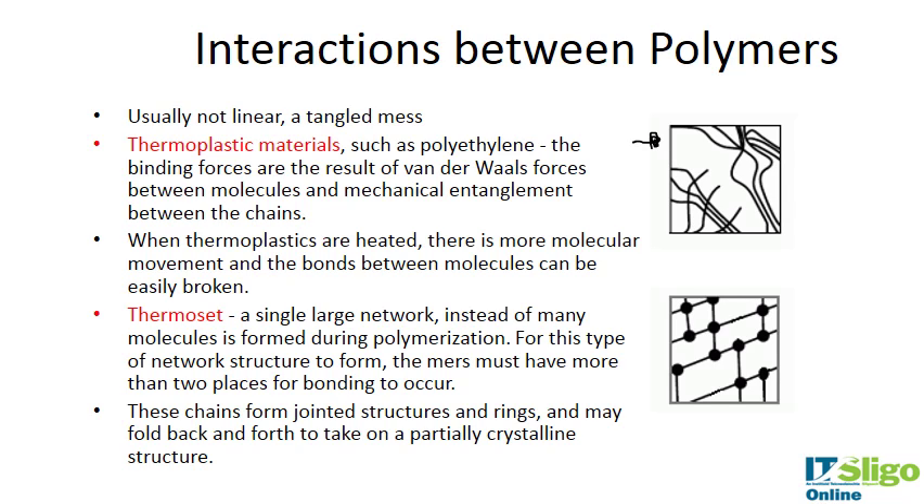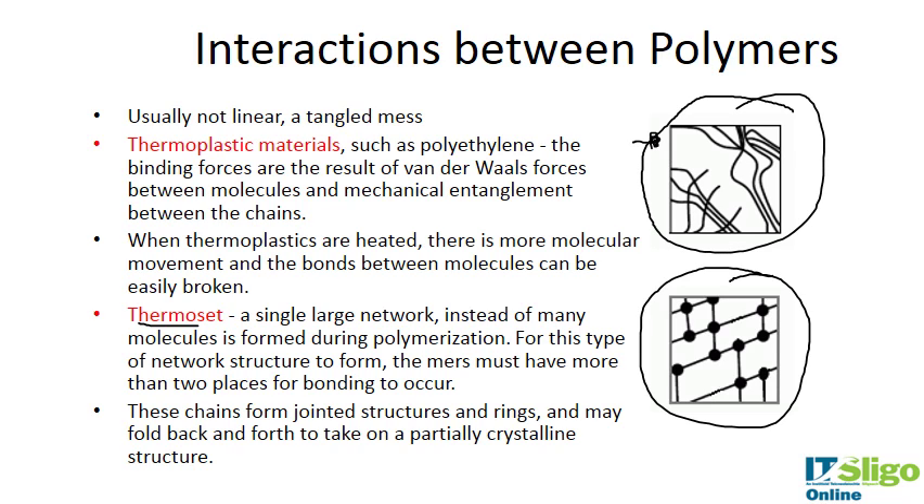In thermosets, a single large network instead of many molecules is formed during polymerization. For this to happen, the monomers must have more than two places for bonding to occur. The chains form jointed structures and rings and may fold back and forth to take on a partially crystalline structure. When you heat thermosets, these bonds won't break — unlike thermoplastics, where the bonds will break upon heating.